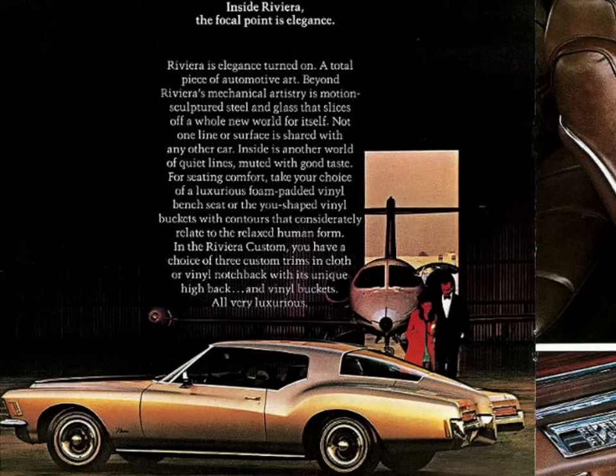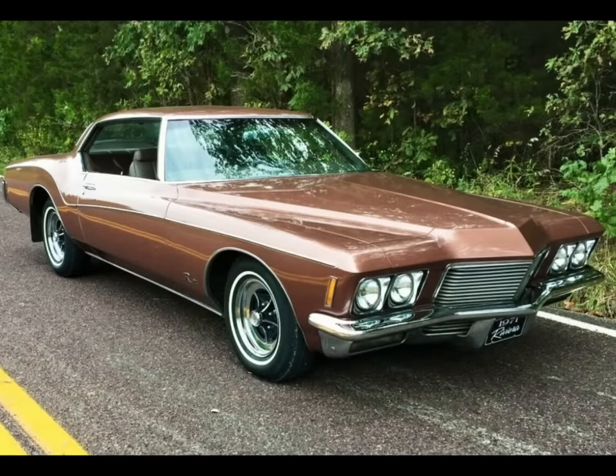People generally either love it or hate it. I, for one, think that while the production model didn't have the same dynamism as the pre-production proposals, it still remains a very unique and handsome vehicle — one that, perhaps someday, I will indeed own. Thanks for watching this video on the Boattail Riviera. Until next time, take care.